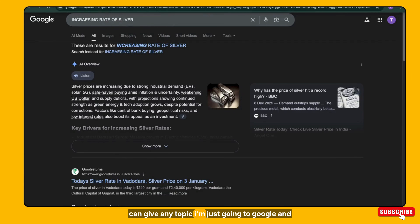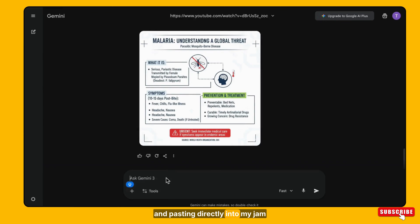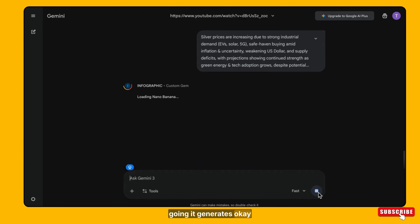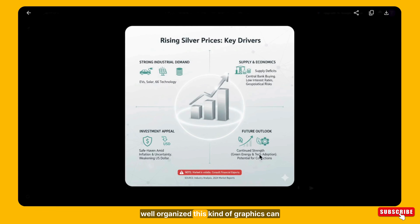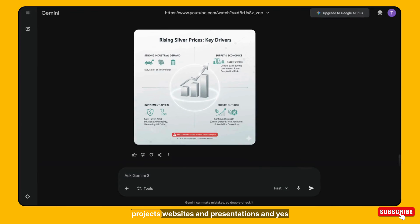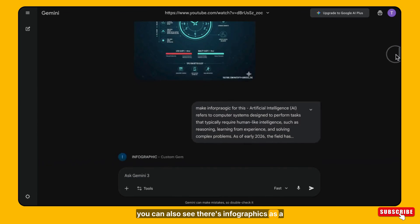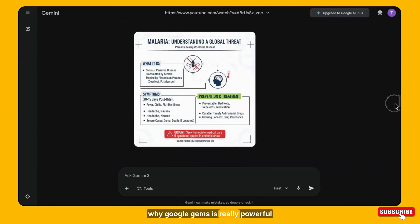Let's create one more infographic live. I go to Google, find information on the increasing rate of silver, copy it, and paste it directly into my gem. It's done — you can see this infographic is detailed, clean, and visually well organized. This kind of graphic can be used for social media posts, client projects, websites, and presentations. You can also sell infographics as a service or digital product. This is another reason why Gemini Gems is really powerful.